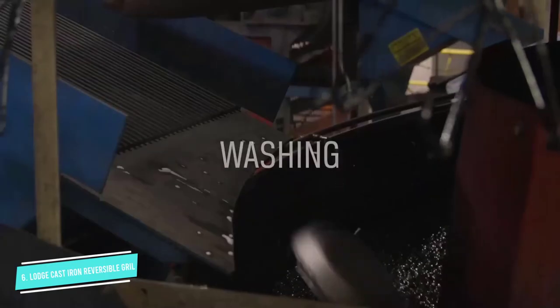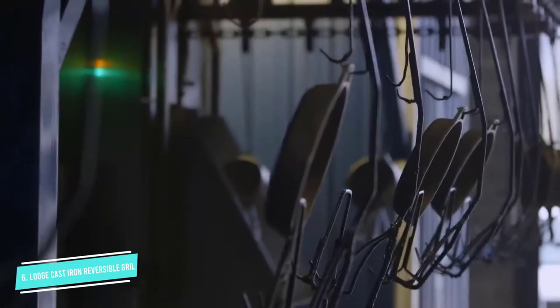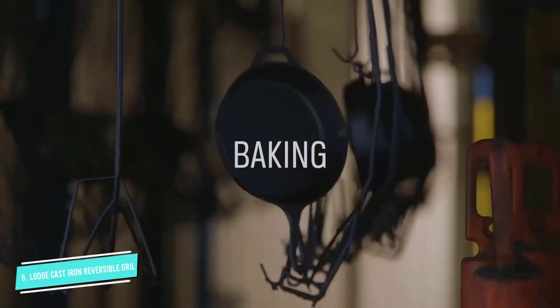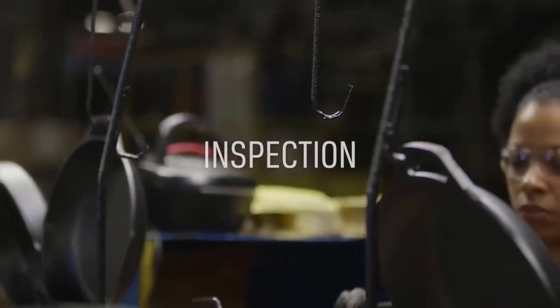The space it does require is well worth it considering it's essentially two pans in one. However, our reviewer did note that it's pretty heavy. Like all Lodge Cast Irons, this grill-slash-griddle combo takes a little while to heat up, but boasts terrific heat retention. It's wonderfully affordable and comes pre-seasoned for an easy cooking and clean-up process.